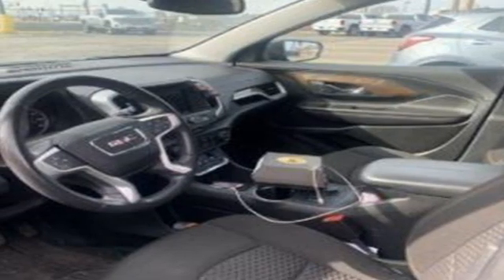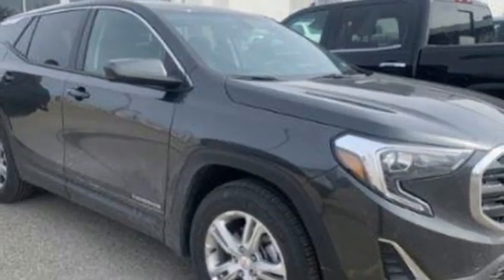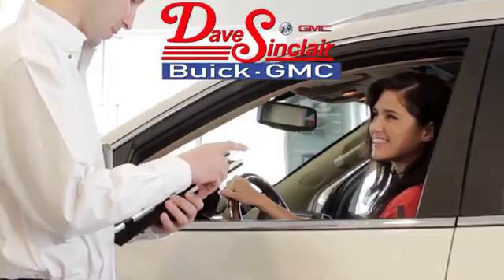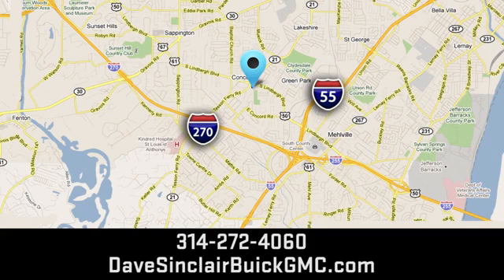They say a journey begins with one step. In this case, it begins with a test drive. Start your next adventure today at Dave Sinclair Buick GMC — our customer service speaks for itself. Visit today. We're conveniently located at 5655 South Lindbergh Boulevard in St. Louis.